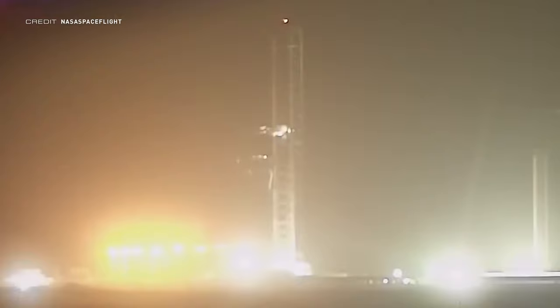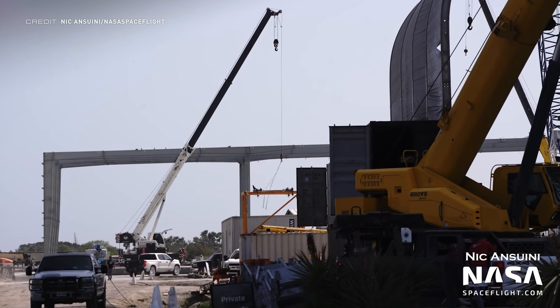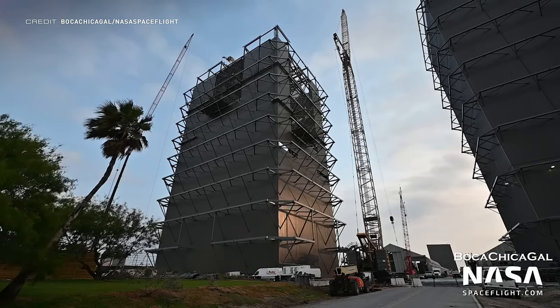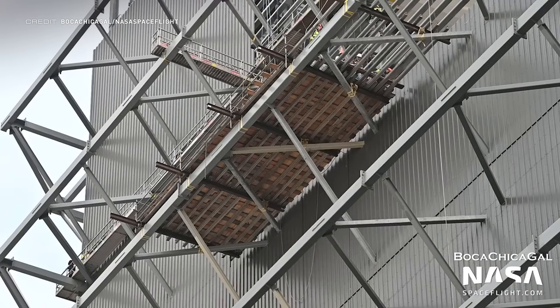The chopsticks have been testing again, seen moving to the top of the tower and back down in the middle of the night. Star Factory is the name given to the permanent structure replacing the tents at the Starbase production site, with a few more pillars added in the past week. A separate wide bay building, previously known informally as such, is now officially called High Bay 2 per a recent FCC document.